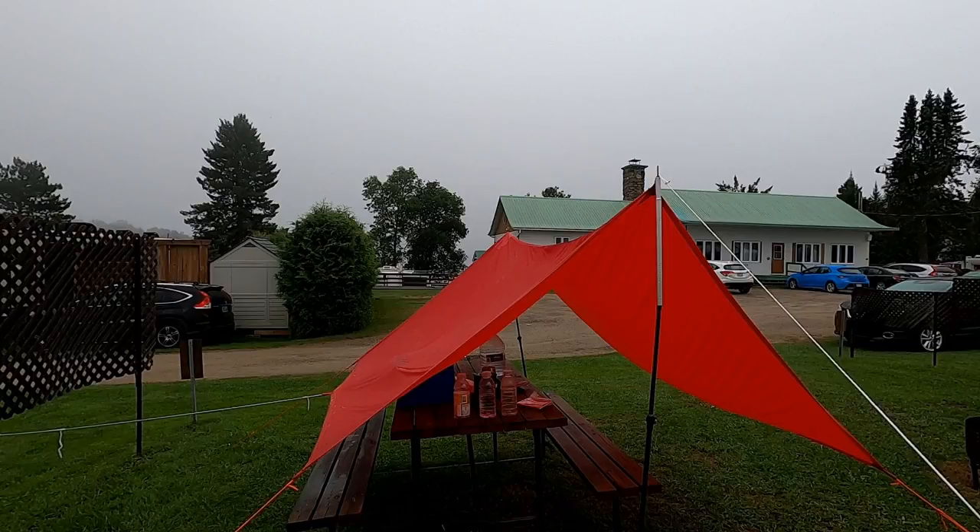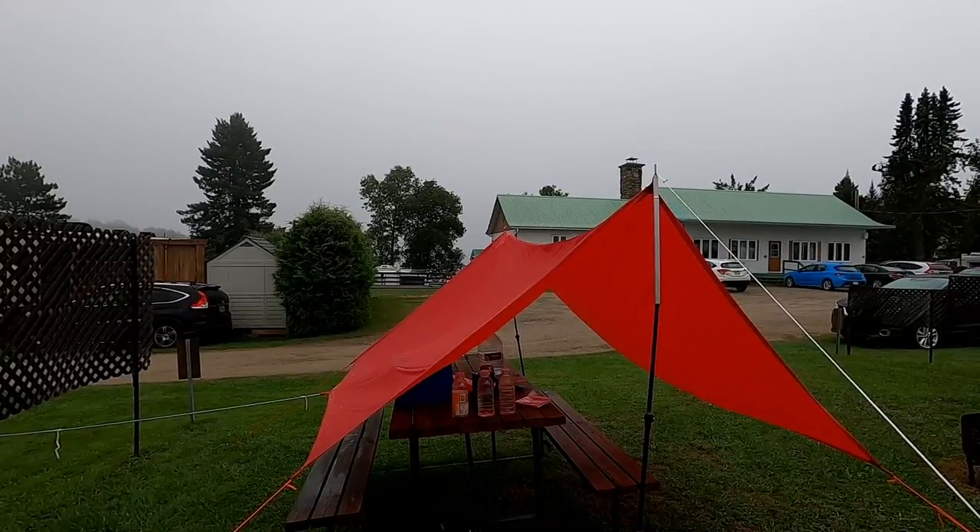I carry a rainfly on my electric bicycle trips and stay in campgrounds at night. I found that a rainfly above the picnic table is very useful. This was my impression the first time I installed the shelter, and I'm very happy with this setup.